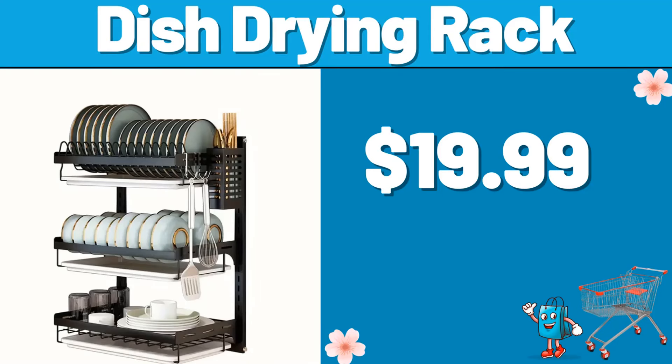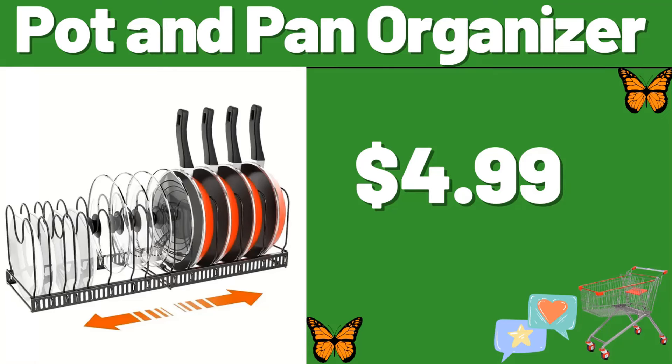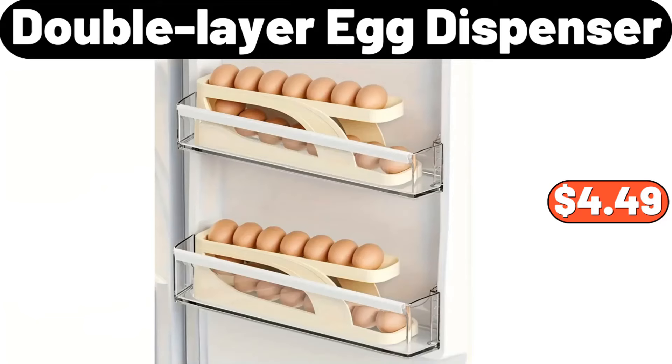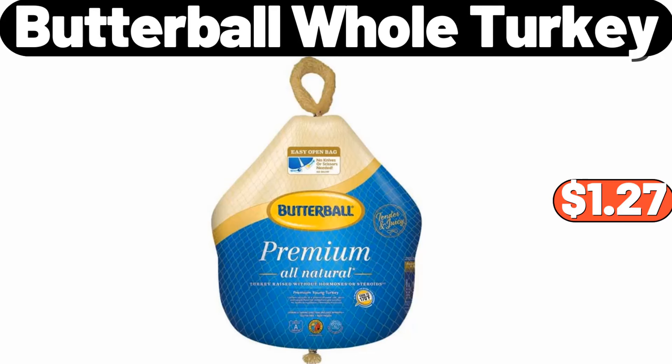Dish drying rack, $19.99. Floor mirror, $29.99. Pot and pan organizer, $4.99. Double layer egg dispenser, $4.49. Two-pcs nonstick saucepan, $13.99.